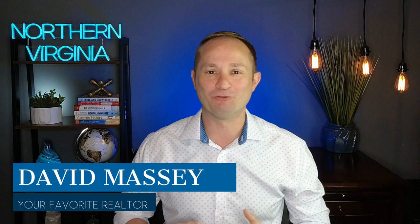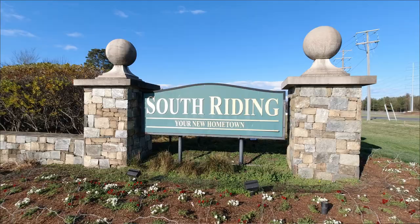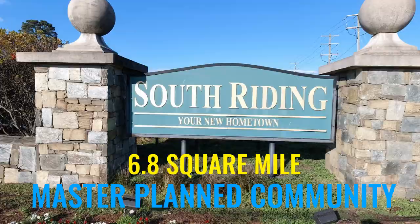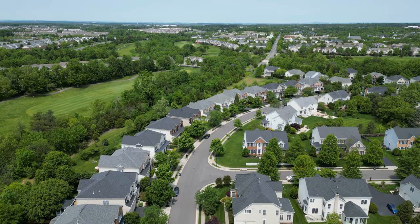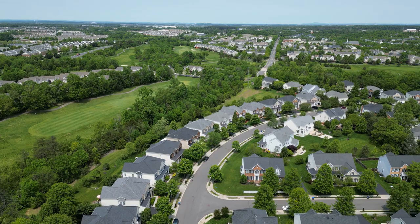Hey everybody, it's David your favorite realtor and welcome back to another video. South Riding is a 6.8 square mile master-planned community in Loudoun County that broke ground in 1995. South Riding features over 6,300 homes with condos, townhomes, and single families, and it's one of the largest fine-scale communities in all of Northern Virginia — it is a massive neighborhood.